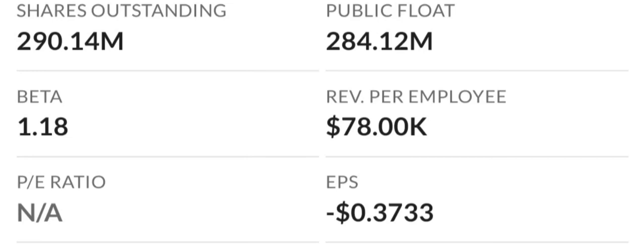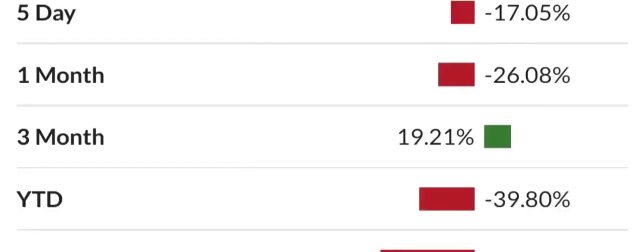Looking at profitability based on gross, operating, and net margins, the company has a cost structure that eats up a percentage of revenues among the highest in the industry. To make matters worse, the company is losing money on an operating basis. This is rated at 9 to 10 on the risk level and is a long-term concern.